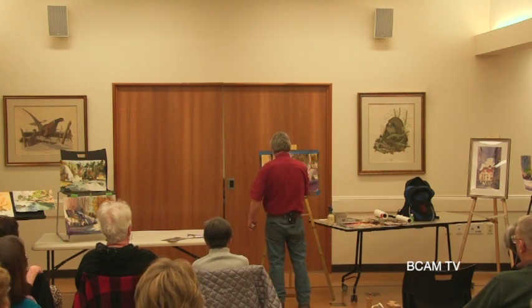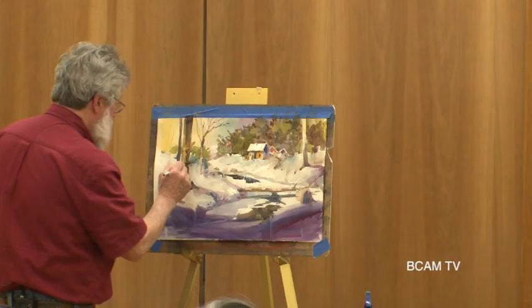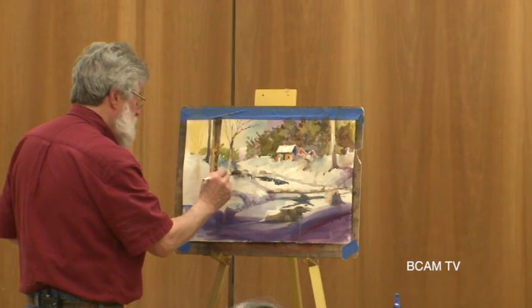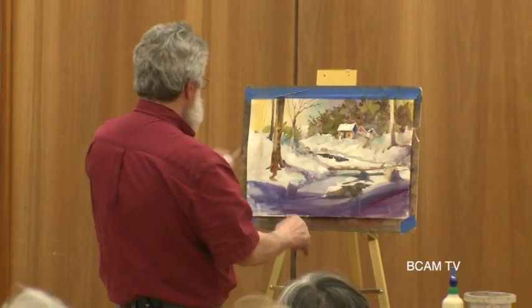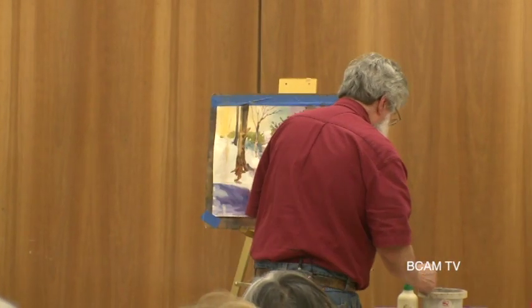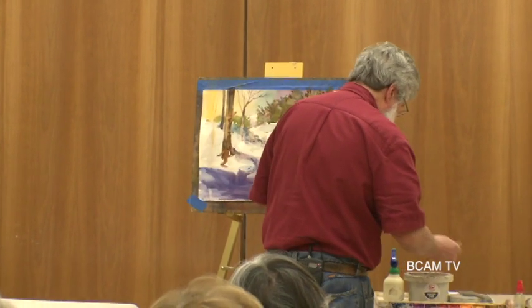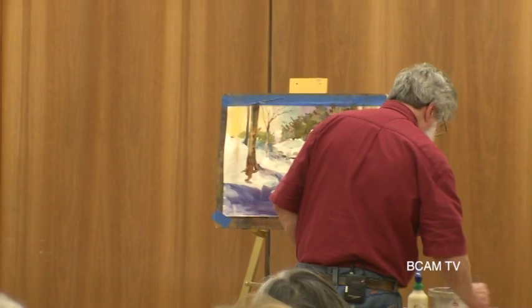Getting a little bit deeper over here. All right, so I've got pretty much where I want to be. Let me just put — I got a little tiny sign here. Let's see if I can put it in.